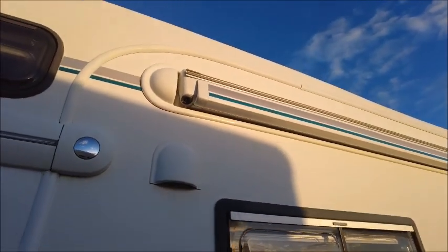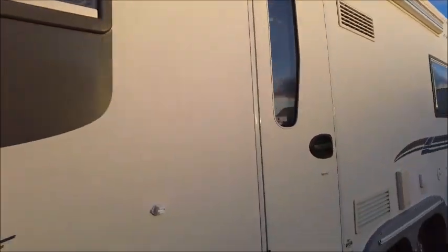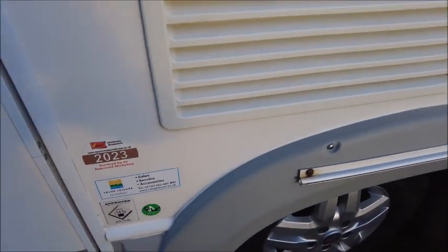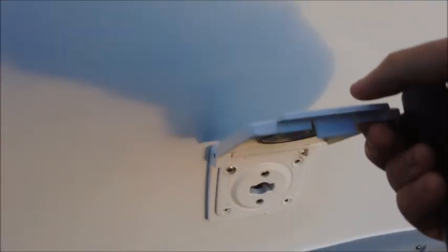It's got a side canopy that comes out quite a way, and it's got a step. It had a service this year, 2023, so it's in good working condition. There's also an external gas barbecue point.